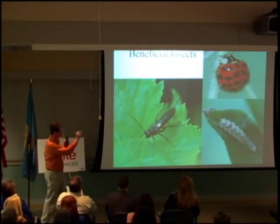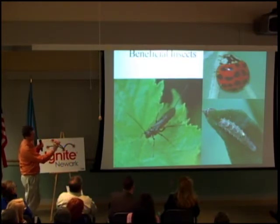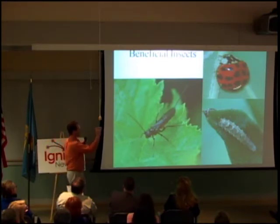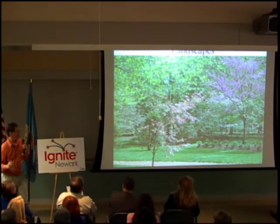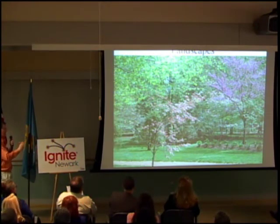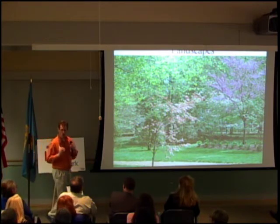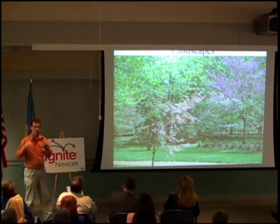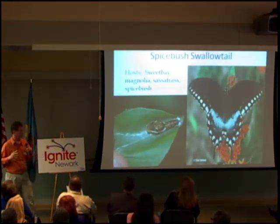Here is a parasitoid that attacks aphids and caterpillars, a predator fly larva or maggot that eats aphids, and everybody's familiar with lady beetles — they all provide biocontrol in the landscape. Landscapes or yards with a diverse array of plants reduces pest pressure and reduces the need to make pesticide applications.